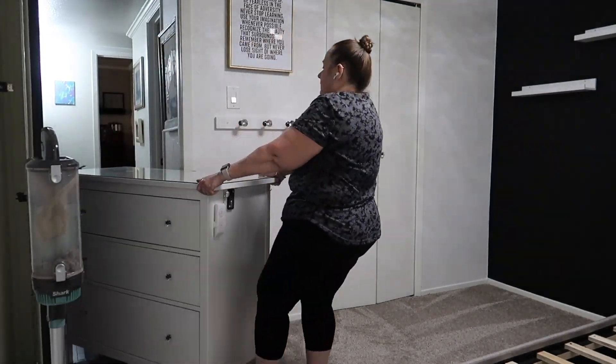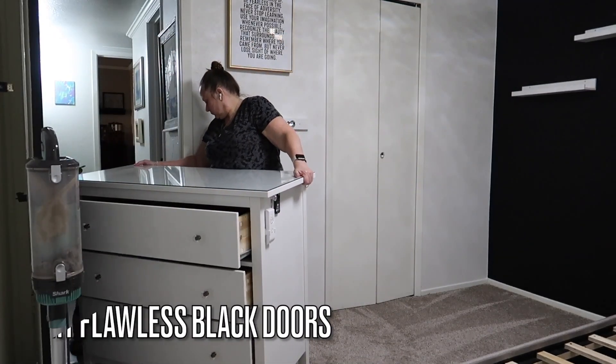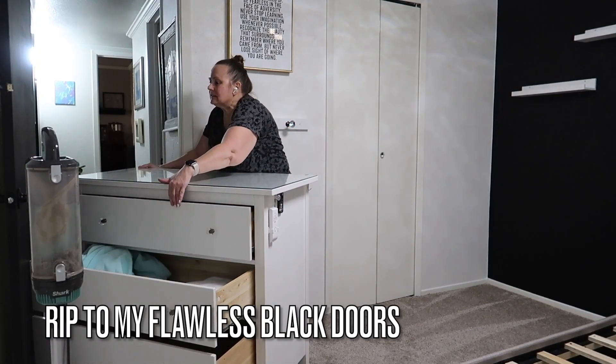This is the very first time my flawless black doors have gotten scratched - I was so sad about this.